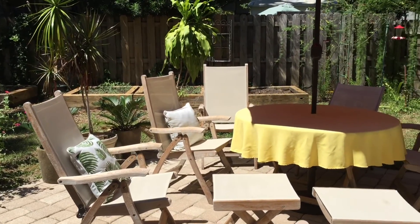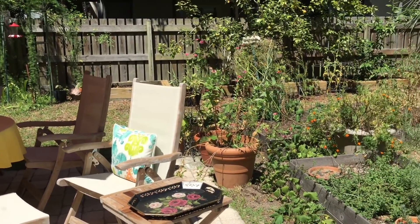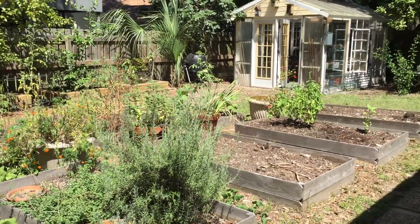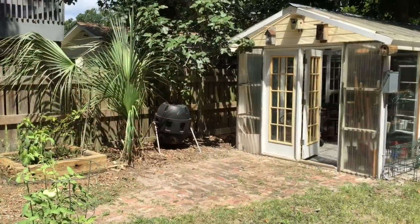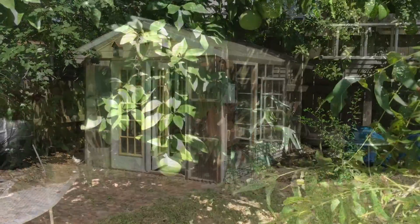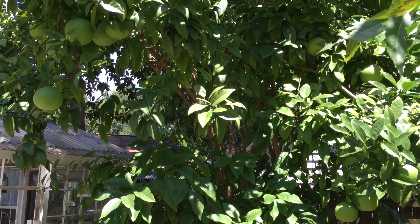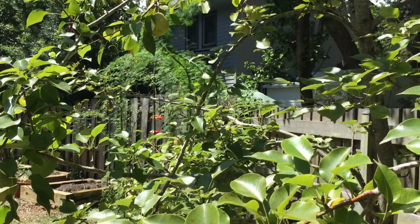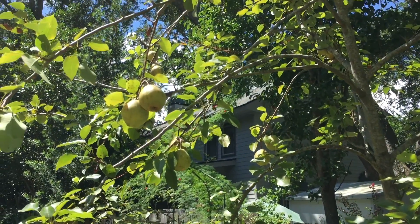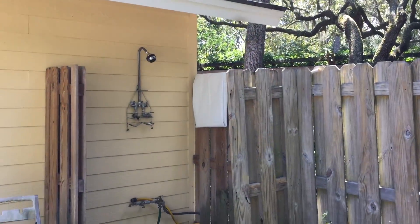Through the kitchen you exit the home and enter into a gardener's paradise. This backyard has plenty of raised beds and a greenhouse. Next to the greenhouse is a thriving grapefruit tree — so beautiful — and there's also a pear tree. The backyard is fully fenced and it also contains an outdoor shower.